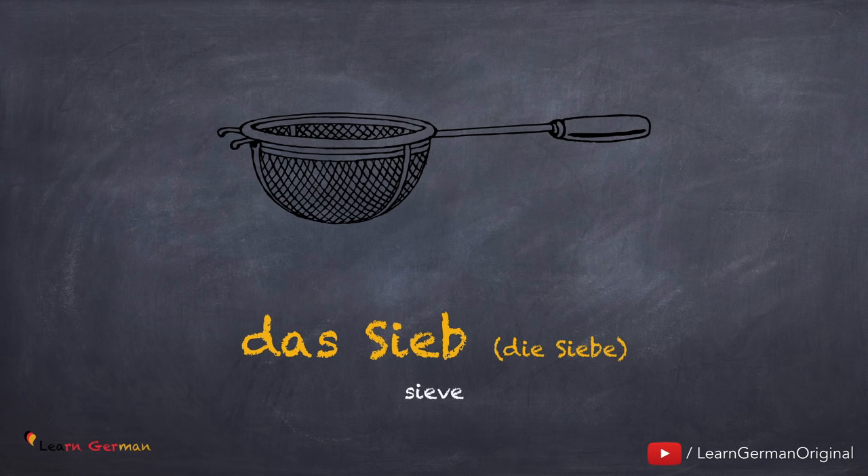Das Sieb, die Siebe. Noch einmal: das Sieb, die Siebe.